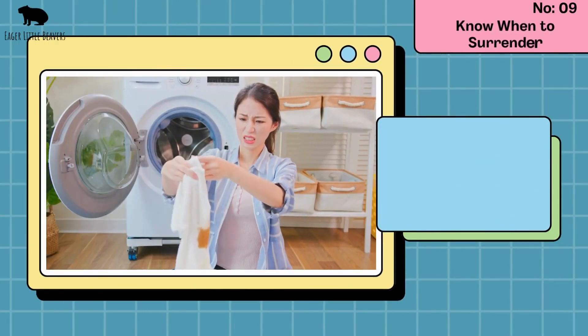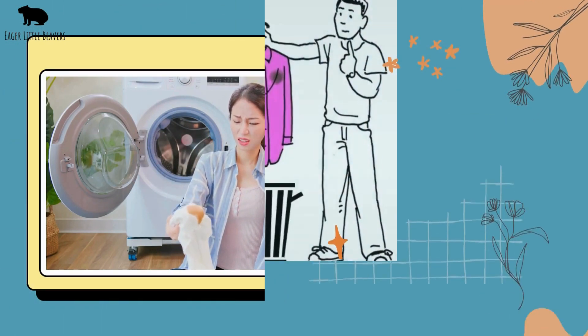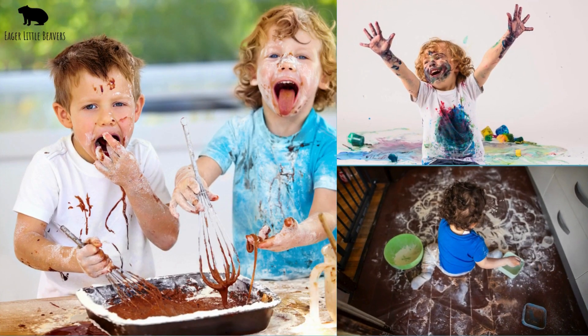Know when to surrender. Sometimes, despite your best efforts, a stain won't budge. It's okay to retire a garment that's beyond saving. Remember, stains are a part of childhood and each one tells a story of a day well spent.